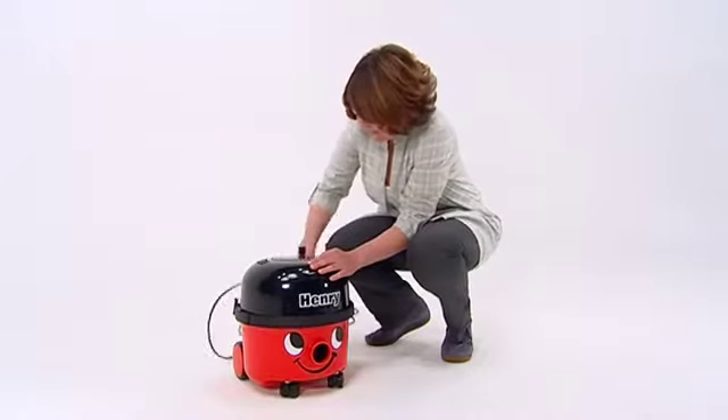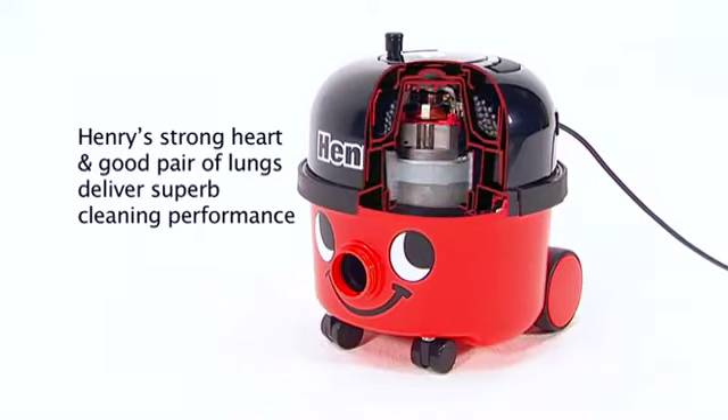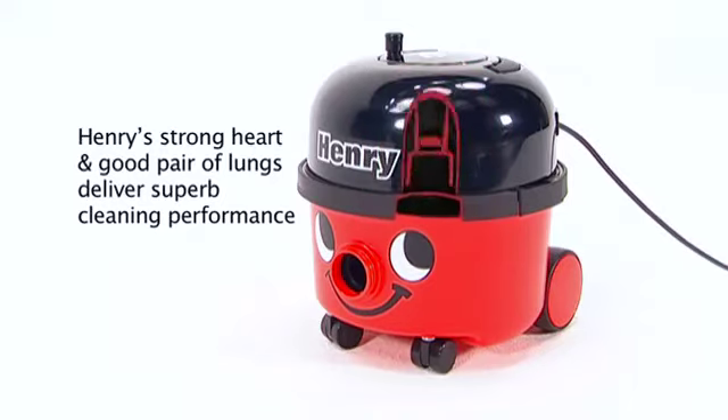So what is it that makes Henry the industry favourite? Is it the long-life engineering and proven reliability? It starts with the high-performance twin-flow motor, twice as big as many, and it shows.